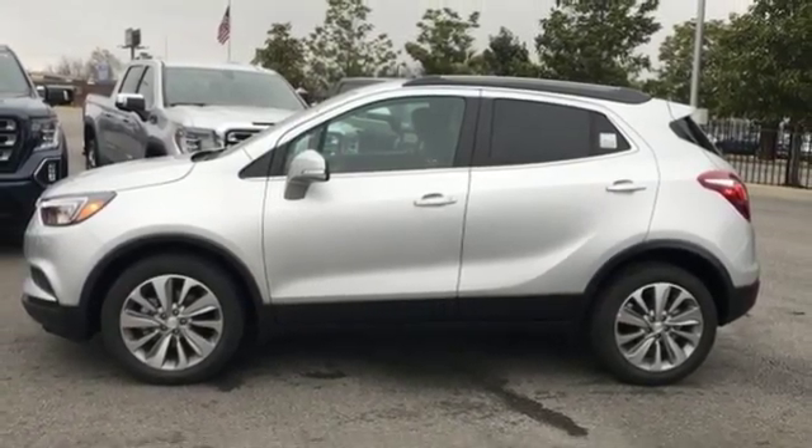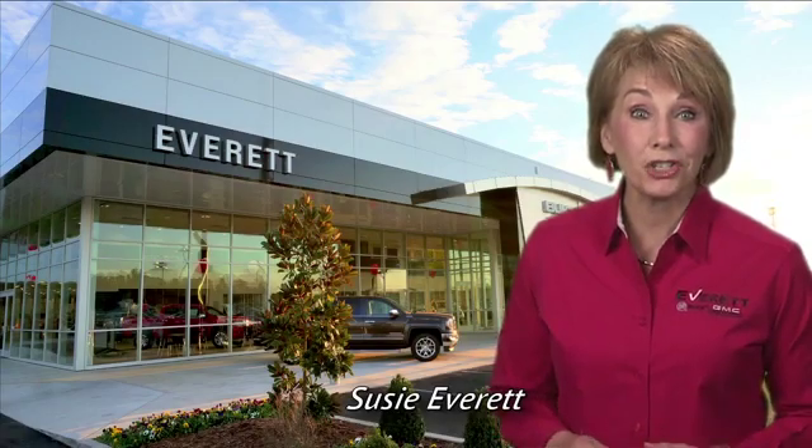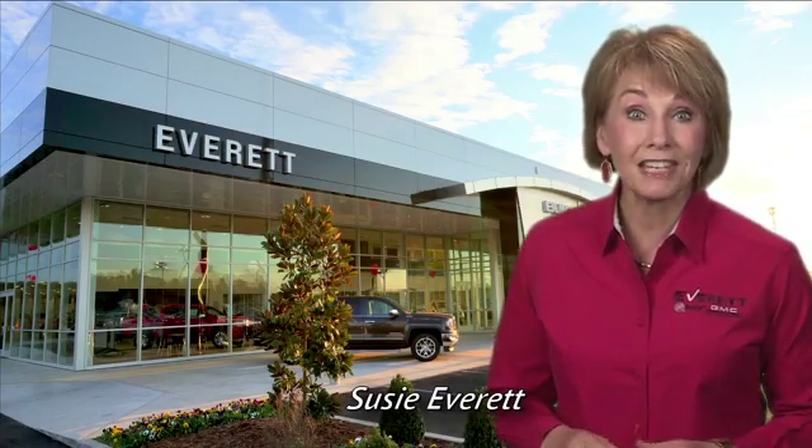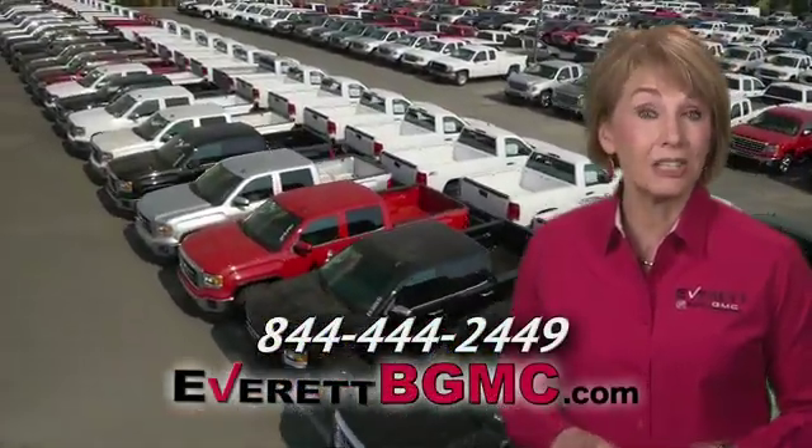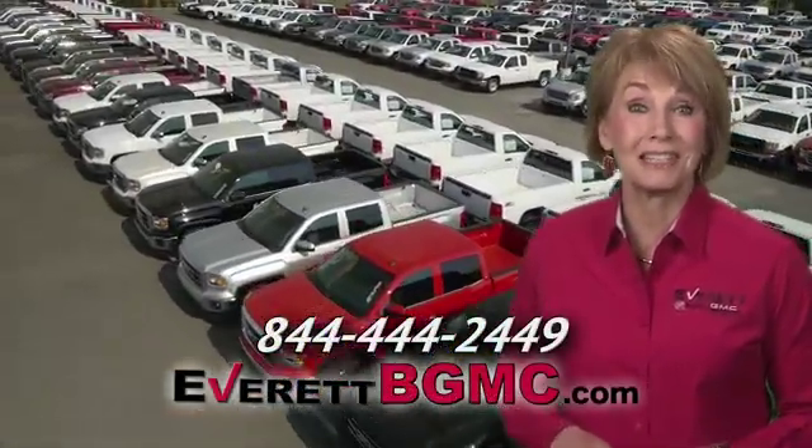Hurry in today and see it for yourself. If you have any questions or if you're interested in any of the vehicles you've seen from Everett, please call us at the number on your screen or click on EverettBGMC.com.